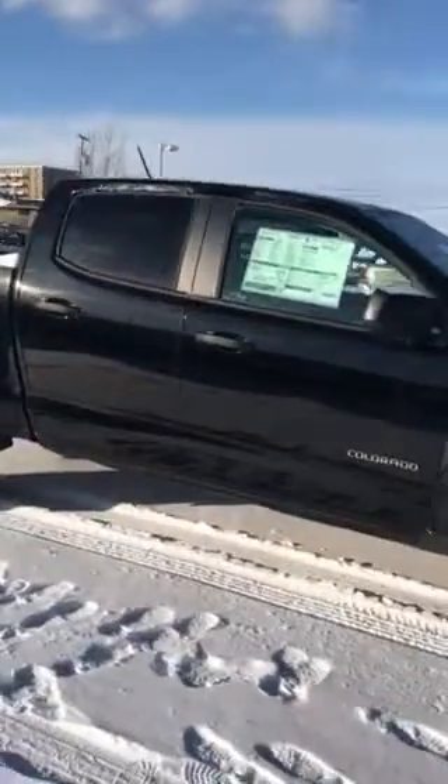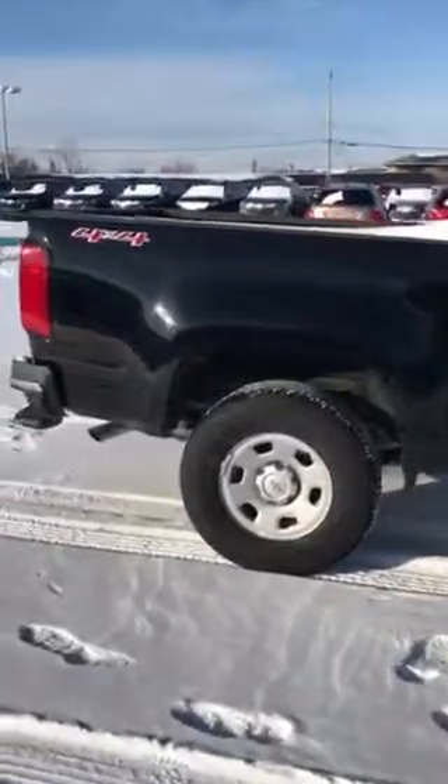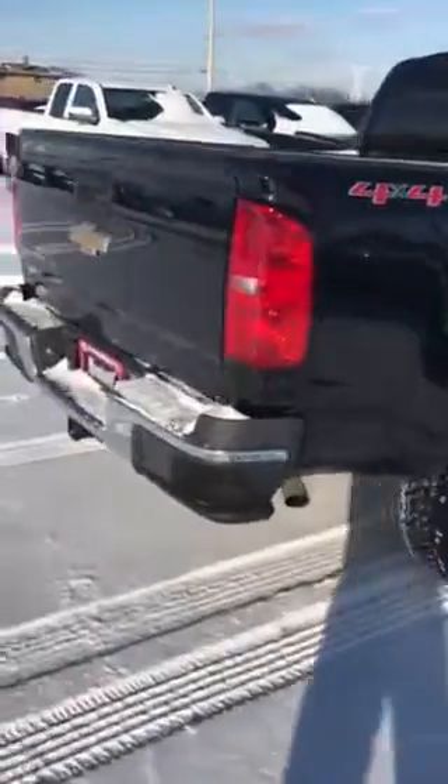It has the crew cab, so you do have the full four doors, as well as the V6 engine. It'll get you about 308 horsepower with an impressive 25 miles per gallon on the highway.